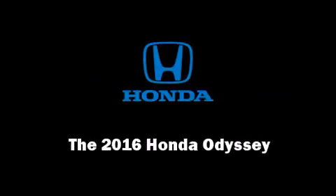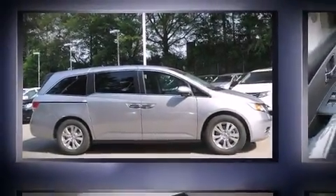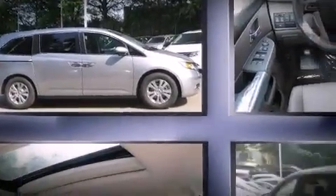Introducing the 2016 Honda Odyssey. This eight-passenger van is ready to drive off the showroom floor.